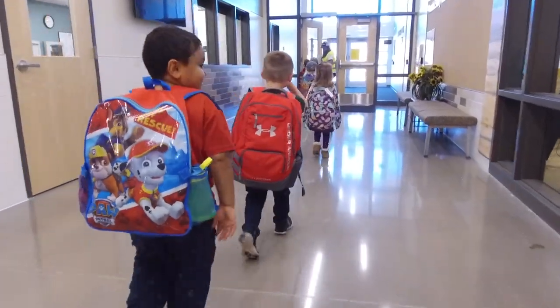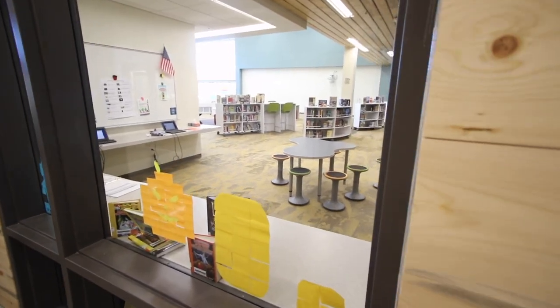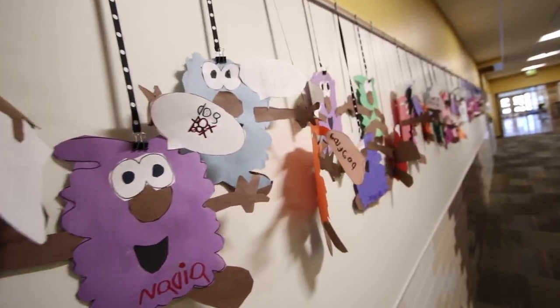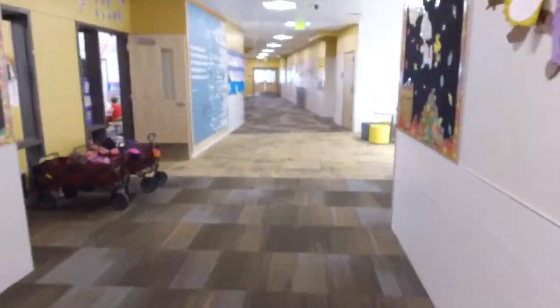We're thrilled to have you as part of our community now, and absolutely thrilled to have Three Creeks K-8 as part of our school system. Before I get hauled back into the principal's office, I just want to say I'm Arvada Mayor Mark Williams. Thanks for watching.